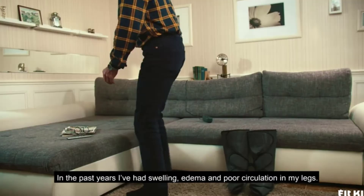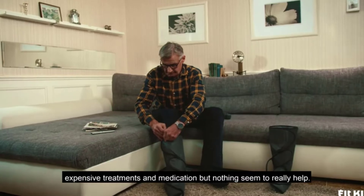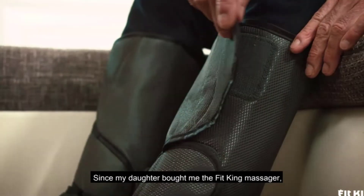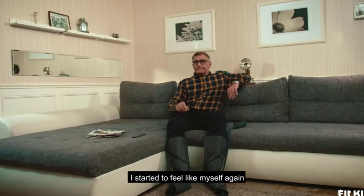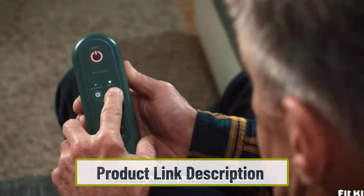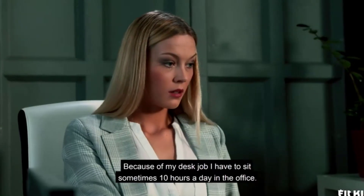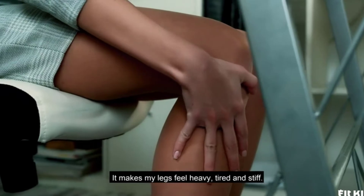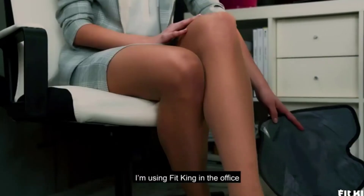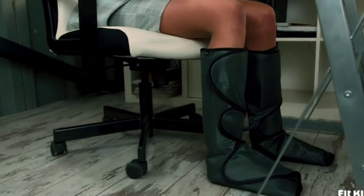Fit King's foot and leg massager comes with two-by-two airbags that use air compression to massage your calves and feet muscles, starting from the bottom and going upwards. The feet part is 10.5 inches long and the calf part is 16.8 inches long. The product is supplied with calf extensions that can elongate the calf section up to 28.5 inches, along with three power levels to suit multiple users.